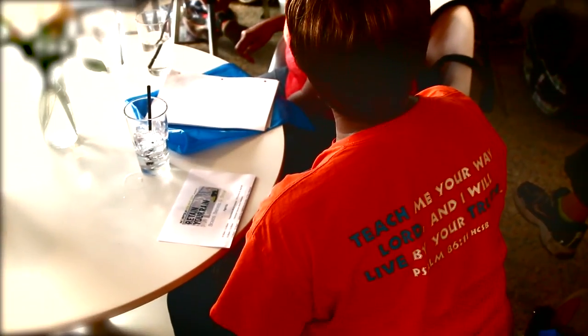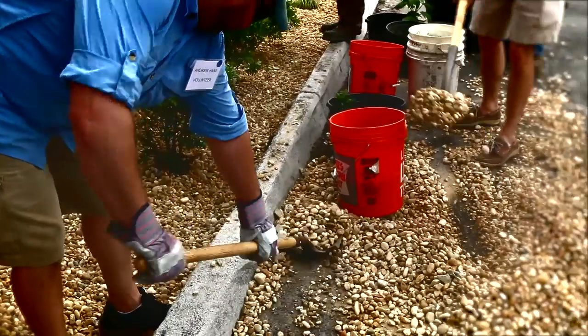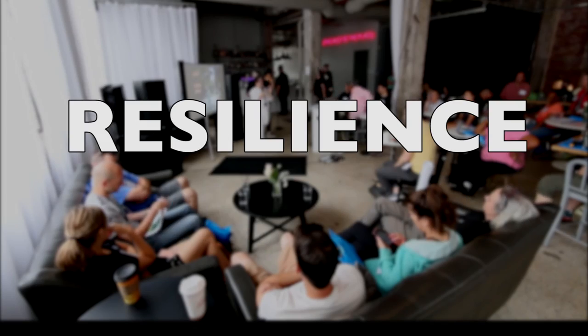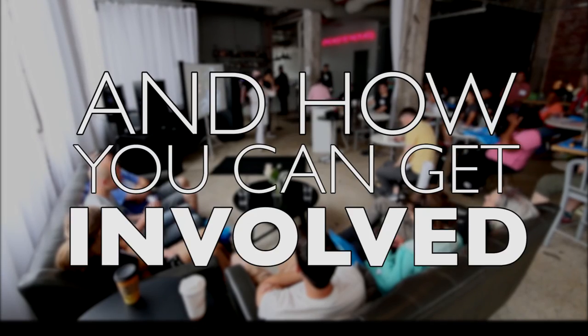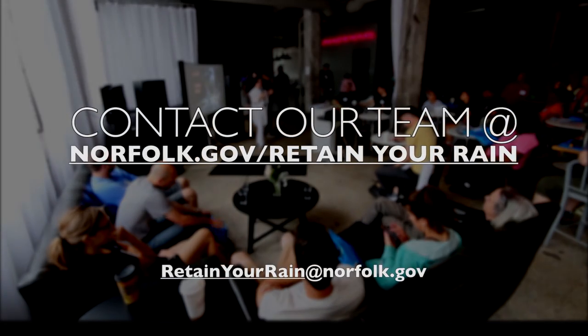While one person can make a difference, Norfolk's resilience will depend on all of us taking an active role in facing the issue head-on. To find out more about Norfolk's resilience strategy and how you can get involved, contact our team through nfkresilientcity.org.